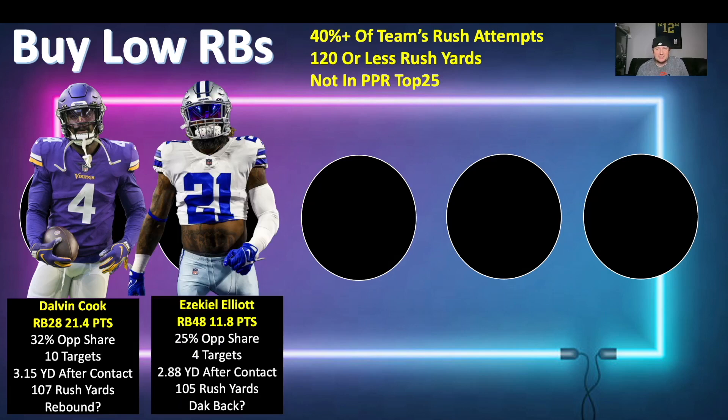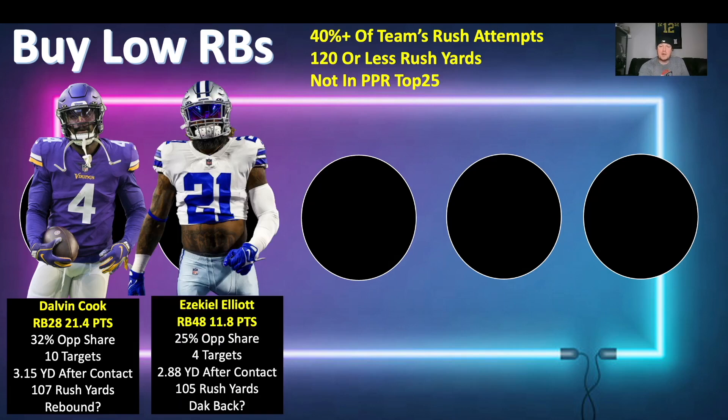Next up is Ezekiel Elliott — RB48 with 11.8 fantasy points right now. He has a 25% opportunity share and four targets, so the passing game work isn't really getting there. The opportunity share has dipped compared to previous years. He has 2.88 yards after contact per attempt — I was expecting it to be a little lower, so that's okay — and 105 rushing yards, so just over 50 rushing yards per game.